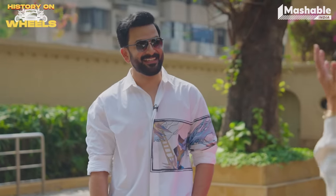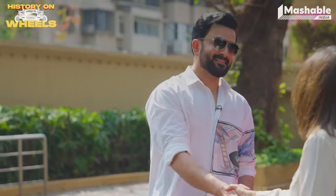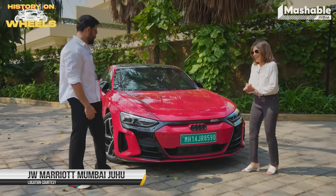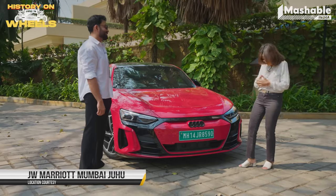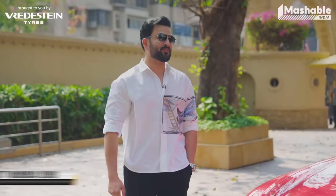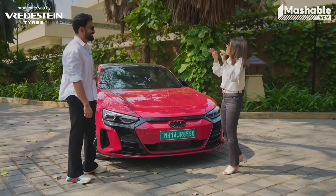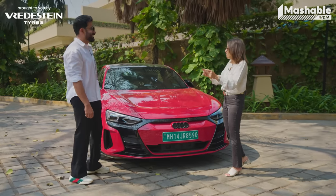Welcome, Prithviraj. Thank you so much for being on History on Wheels brought to you by Bredestein Tyres. I'm a huge fan of your show — I've been following it for a long time, not just History on Wheels but even the ones you've done before. Very obviously, you are a car fanatic, because those are the people that follow that show.